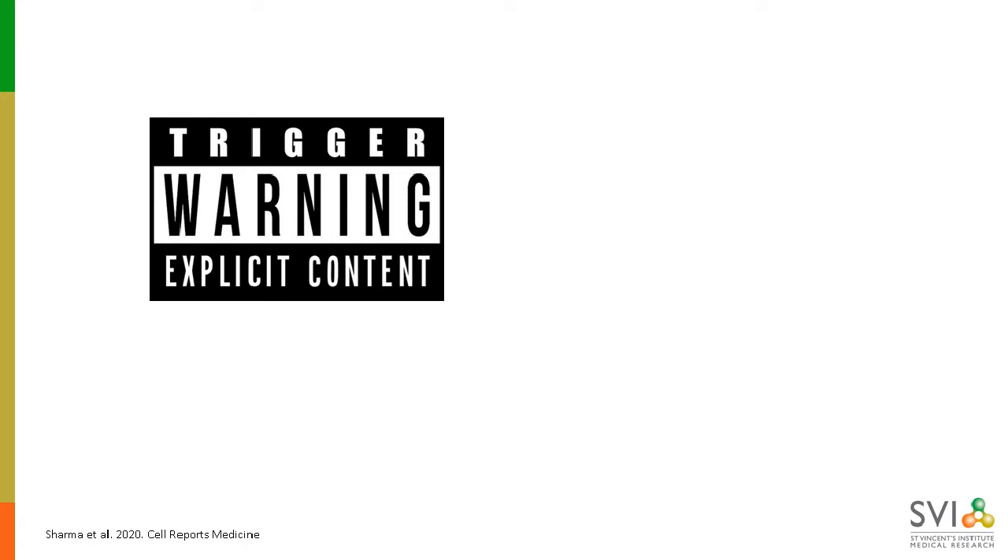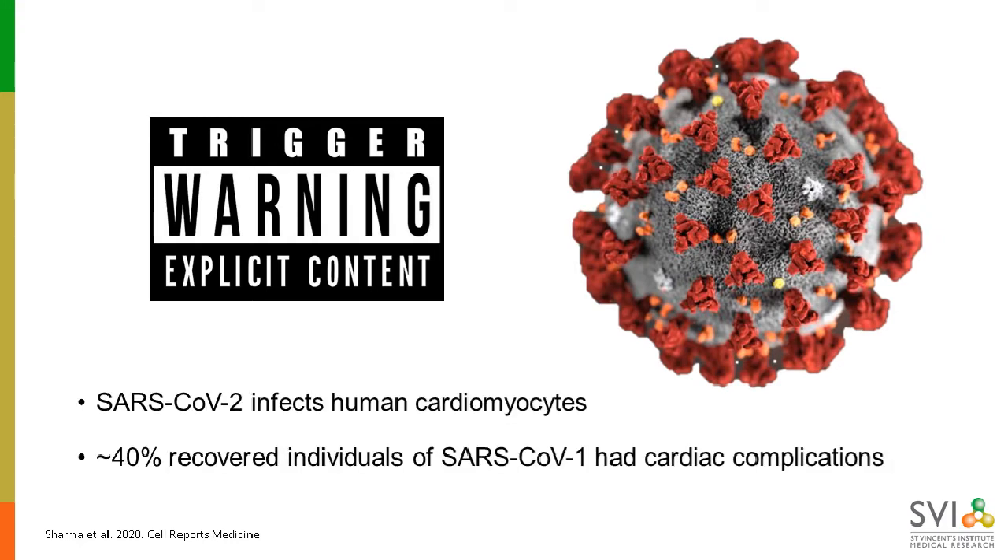On a highly topical note, and this next image comes with a trigger warning as it may be distressing to some viewers. There's some really good evidence now to suggest that SARS-CoV-2 infects human heart tissue. And if the original outbreak of SARS-CoV-1 back in 2002 is anything to go by, roughly 40% of people who recovered from SARS went on to have cardiac complications within the following 12 years. So it's entirely possible that this virus will be with us for the rest of our lives, vaccination or no vaccination.